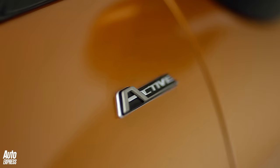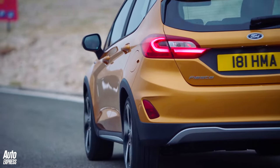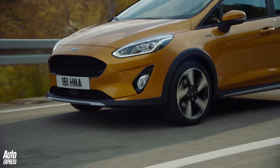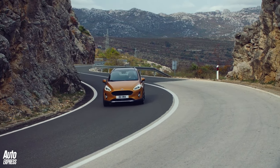If you fancy your Fiesta with a twist, the summer of 2018 saw the arrival of the Fiesta Active, which featured rugged protective cladding and a raised ride height, but no real off-road ability.